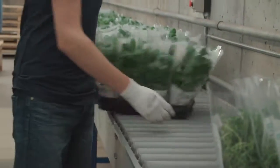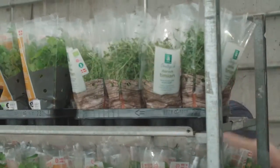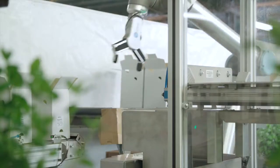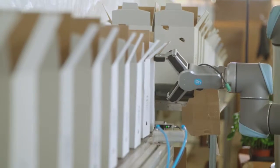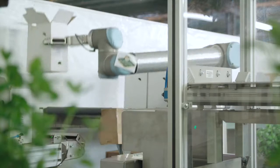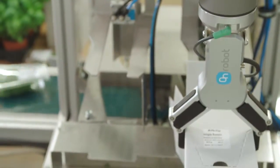Rosbohr greenhouse prides itself with various automated processes throughout the entire area of greenhouses. The latest addition is the RG6 Gripper, mounted on a UR5 robot, that helps automating the process of packing cut herbs.